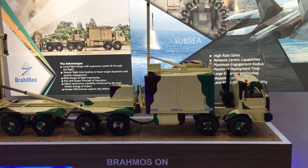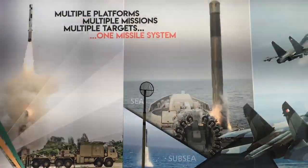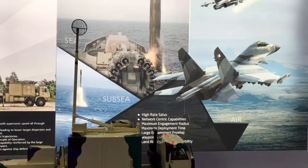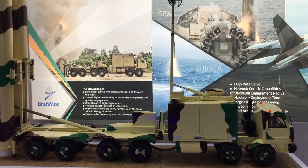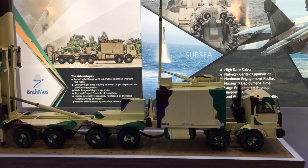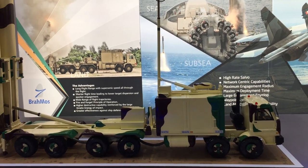There are systems for communication, systems for target designation, and systems designed for launch operations — and they are all built by Indian industries. The entire ground support equipment is from Indian companies. There are more than 205 companies in India presently contributing in different ways to the program.